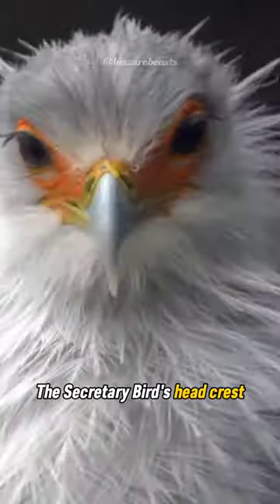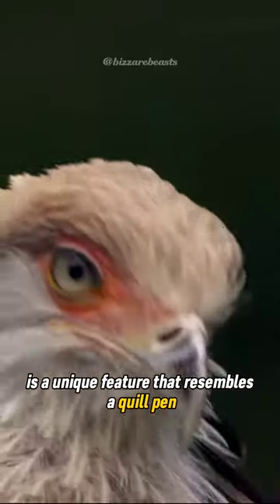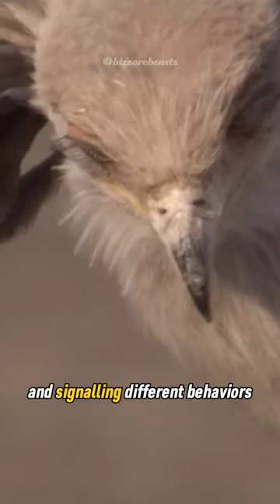The secretary bird's head crest is a unique feature that resembles a quill pen. It can be raised or lowered, reflecting the bird's mood and signaling different behaviors.